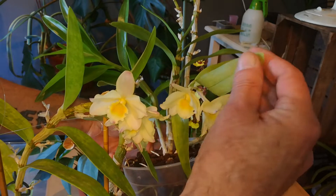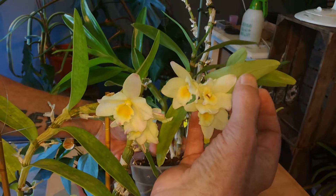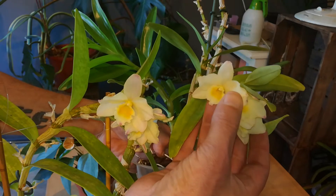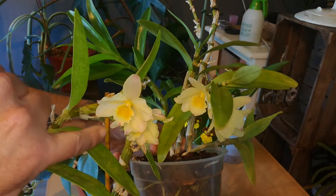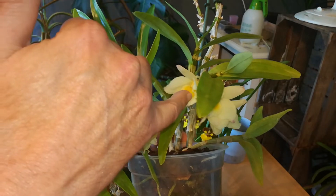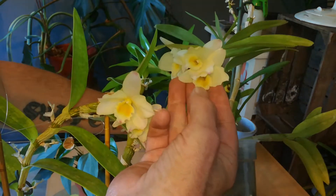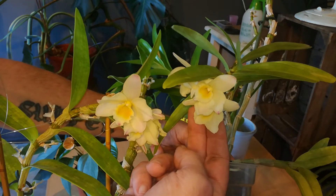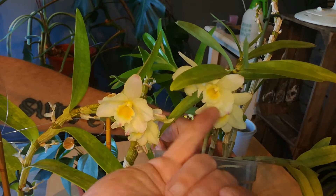This is the Prima Donna I got from Roger. It's basically the same flower, although this one has a little more color. It hasn't been opened for that long. This one has a little more pink than this one.